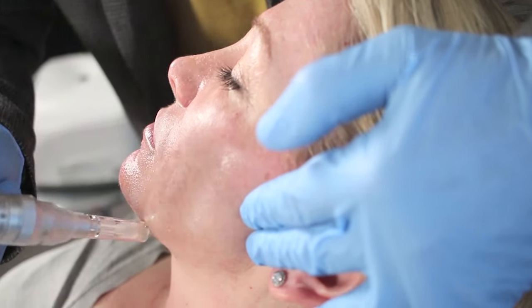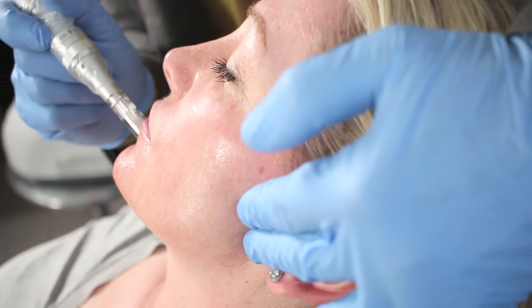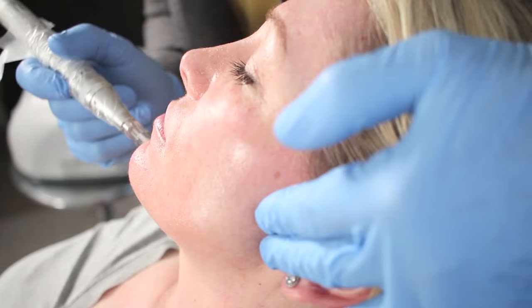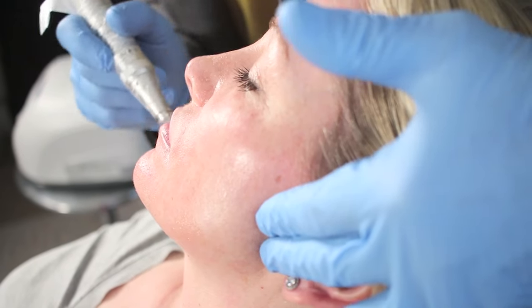It reduces the size and appearance of pores, helps with some brown spots, and it's almost like producing a fine layer of collagen just below the dermal surface — skin tightening to smooth it out, help with areas of old scarring, and improve light reflection.